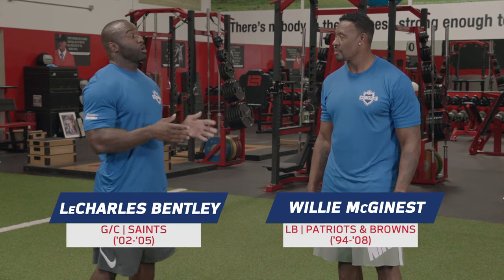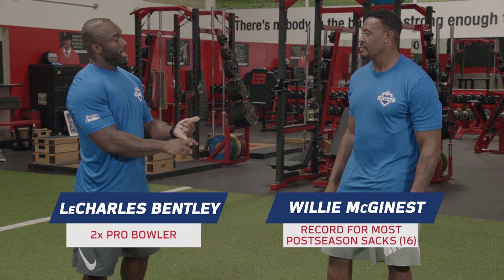Some of the biggest flaws we see in terms of posture with young athletes is head being down, shoulders being forward, and a rounding in the back.